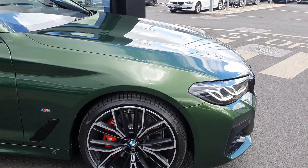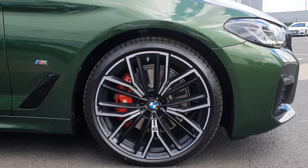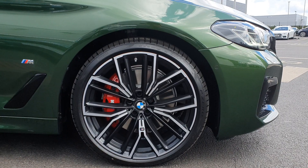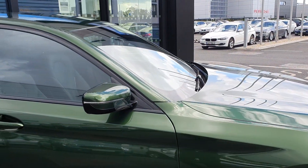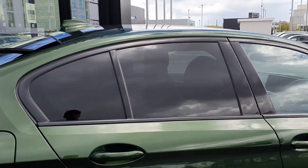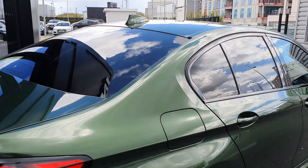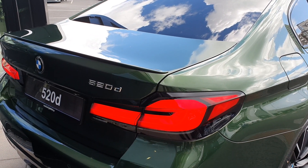You have the BMW bicolored upgraded alloys on run flat tires with the red brake calipers and the M Sport badging. You have the high gloss Shadowline exterior trims continue throughout the car, surrounding the privacy glass in the rear with a shark fin aerial up top.